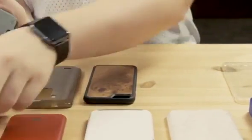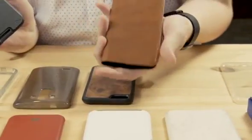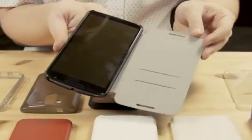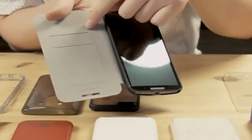Folio cases are also popular, as they protect both the front and back of the phone while still looking good and not being too impractical. Some offer additional benefits like magnetic clasps to keep the case closed and even credit card slots for easy access to your bank or ID cards.